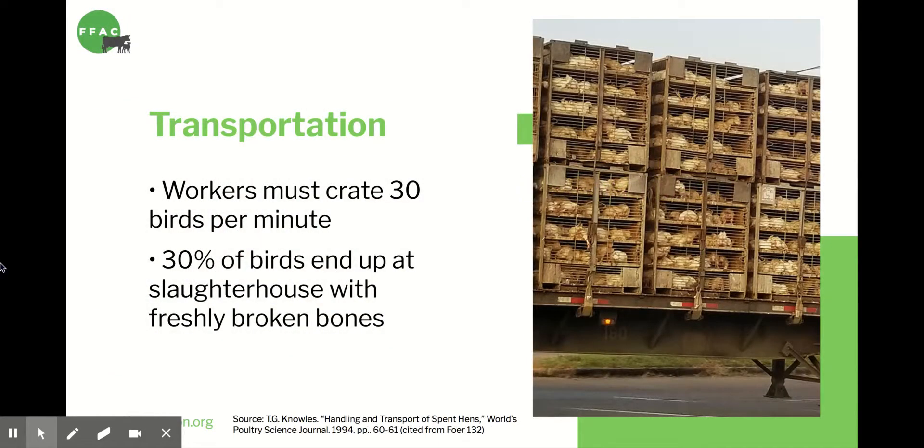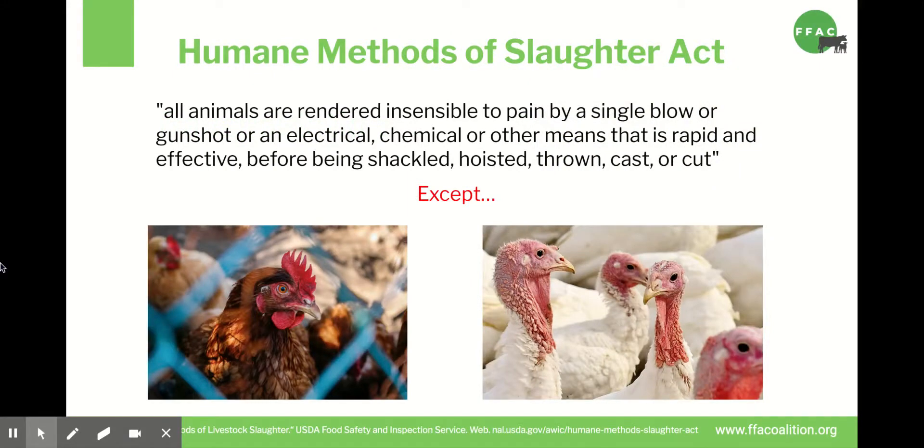If they hadn't been rescued, they would have been sent to slaughter. First, they would be loaded into crates on trucks. According to expected industry rates, a worker should crate 30 birds every minute — he grabs several birds at once by the legs and throws them into crates. As a result of this rough handling and the stresses of transport, a third of these chickens will have freshly broken bones by the time they arrive at the slaughterhouse. In the US, one of the few federal laws to protect farm animals is the Humane Methods of Slaughter Act. This states that animals must be unconscious prior to slaughter to ensure a quick and relatively painless death. But this law does not apply to chickens or turkeys, the two most commonly slaughtered animals in this country. They receive no legal protections as to how they're slaughtered.